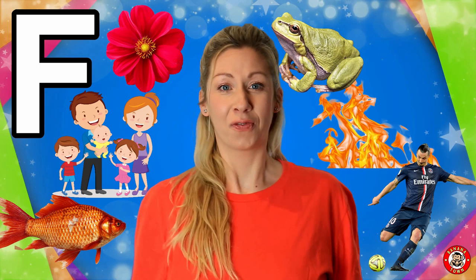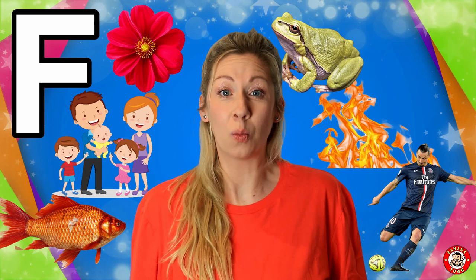F is for Frog. Frogs go Ribbit, Ribbit, Ribbit. You can find frogs usually near the water and they love to eat flies with their long tongues.